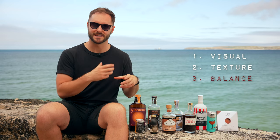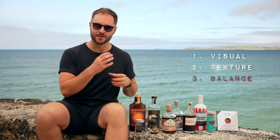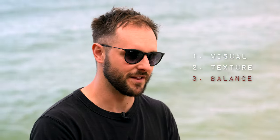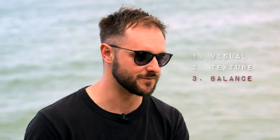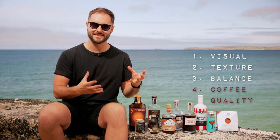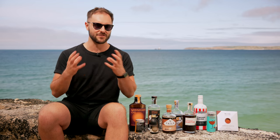Number three, is the espresso martini well balanced and does it do a really good job of celebrating the coffee at the heart of it, using the other ingredients to elevate it rather than being overpowered by them, or losing the coffee, or being far too sweet, which you often find in ready-to-drink cocktails. Number four, when it comes to coffee quality, can you taste it and do you get any of the inherent qualities of the coffee clearly in the drink?